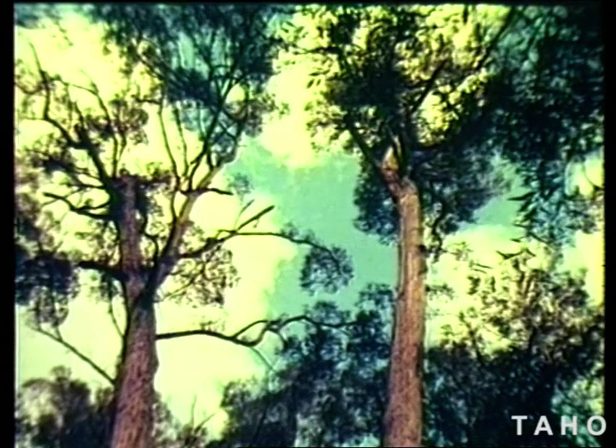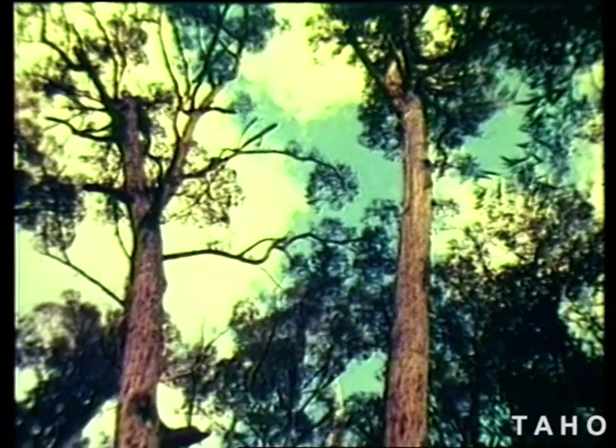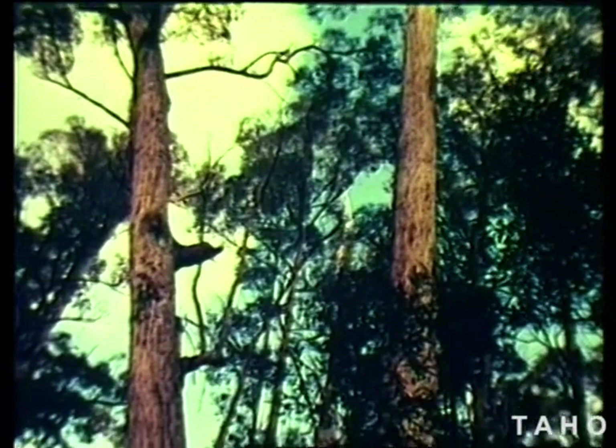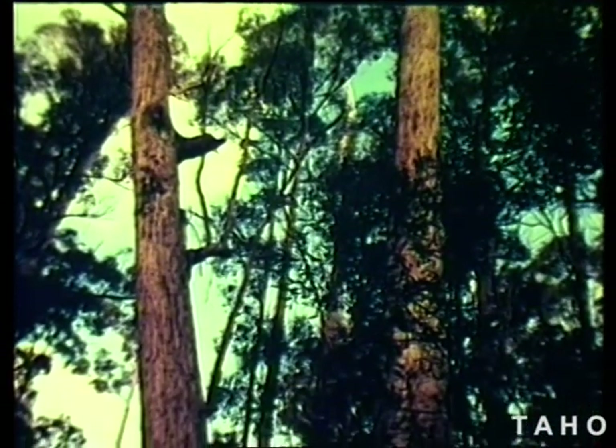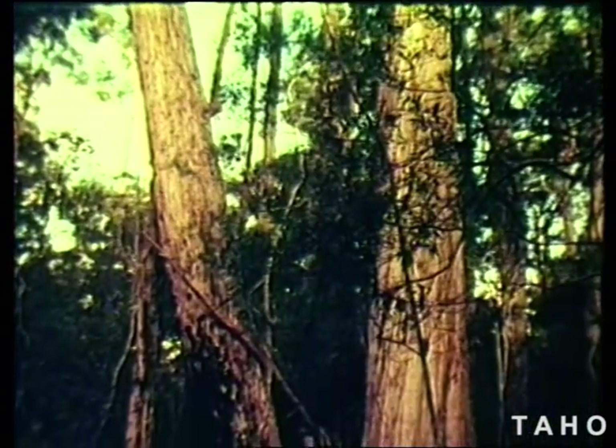In case you still have doubts about the part fires have played in this type of forest, here is an area which was severely burnt 42 years ago. The remnants of the old forest are obvious, and there is a regrowth of eucalypts and of the understory, all 42 years old.